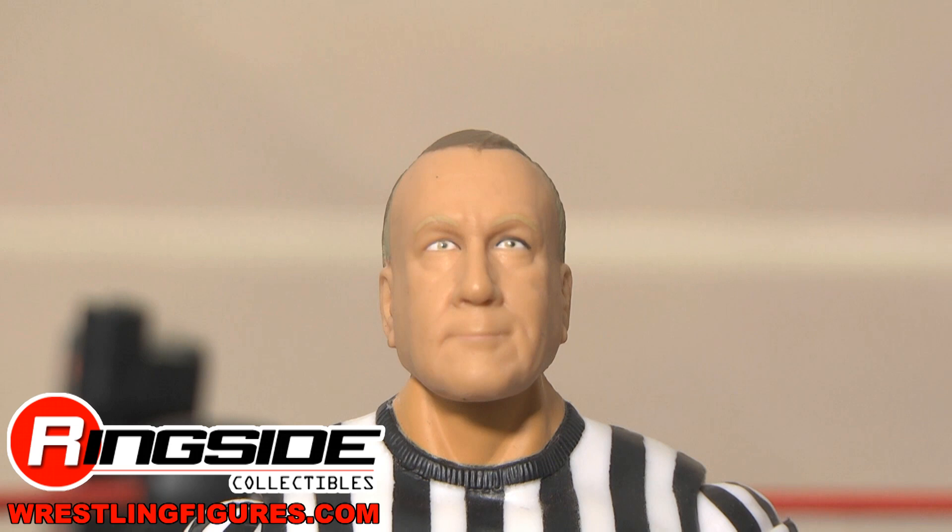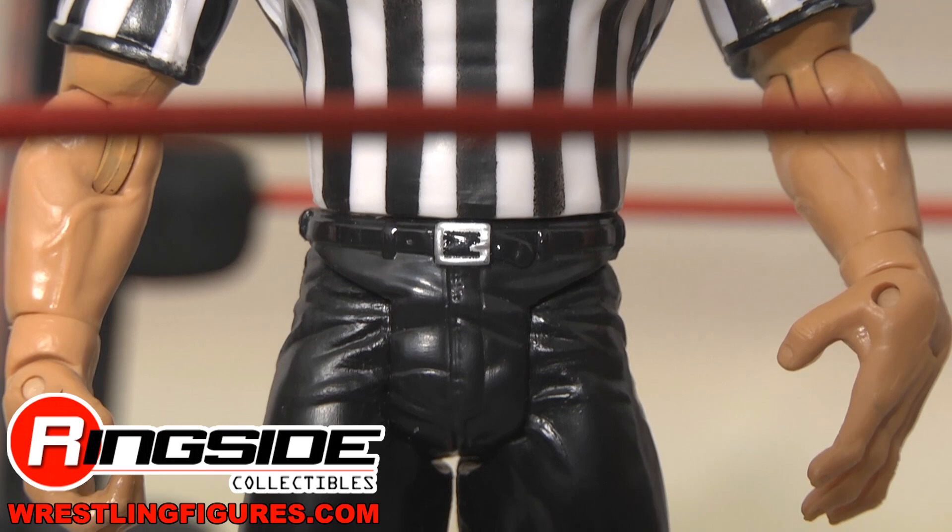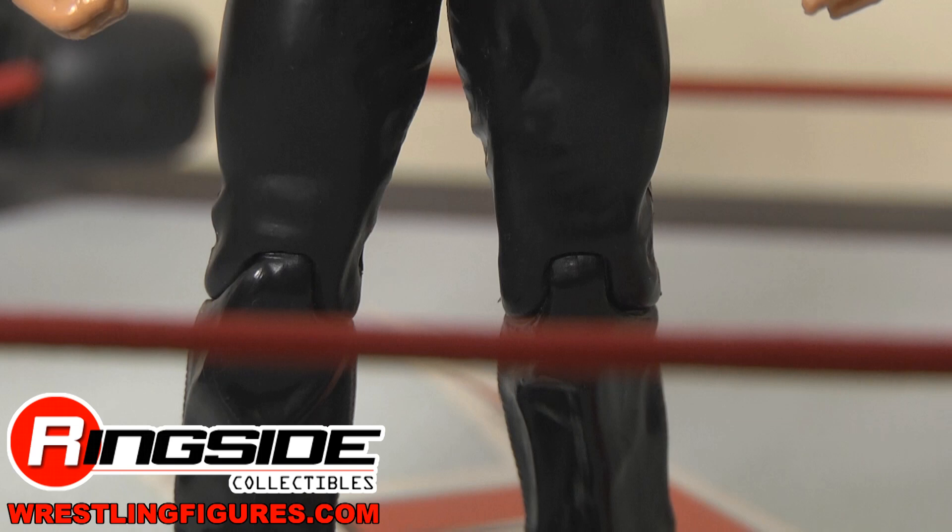Earl is an RI style figure with a spot-on head sculpt — it looks just like him, and I know because I've seen him in person. He has a classic striped referee shirt so he can ref just about any and all of your matches. He also has an open hand for making the count, and he's wearing black referee pants and black referee boots.